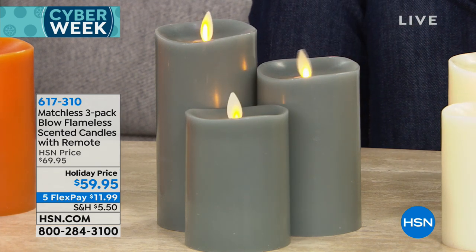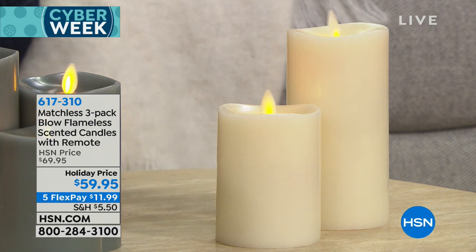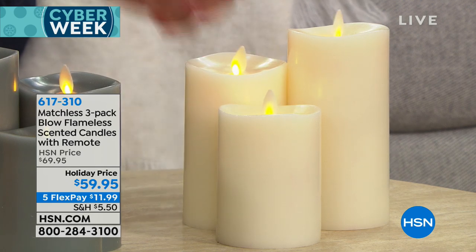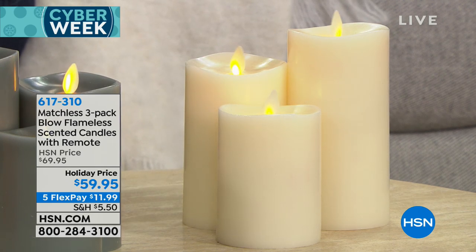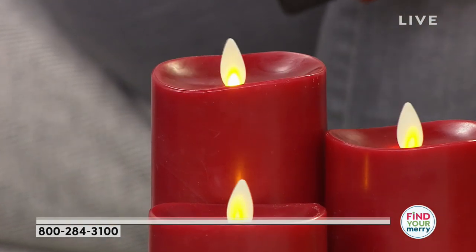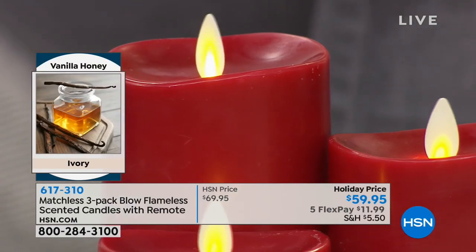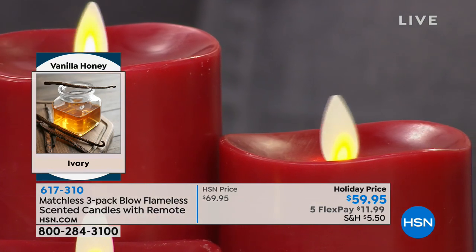You get all three. You can also choose the ivory, which is your vanilla honey — and we have real honey in that paraffin wax. So it smells very real. And that's what I'm most proud of when it comes to Matchless, which — just in case you didn't know — is by the same people who make Luminara candles, king of candles. We use the best of the best. These are hand poured, 100% paraffin wax — the best wax you can use — and we use the best in fragrance. So it's not going to smell like a chemical or perfumey. It actually smells like cinnamon, pumpkin spice, fig, and vanilla honey.